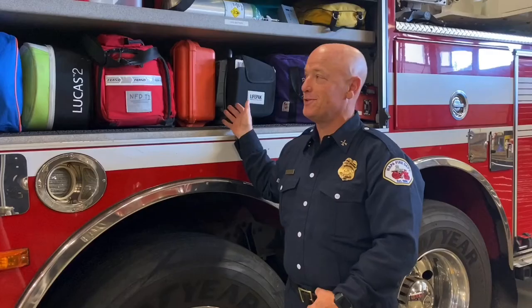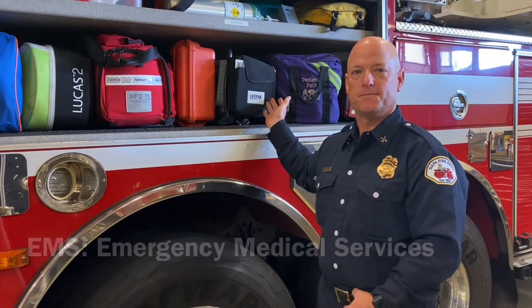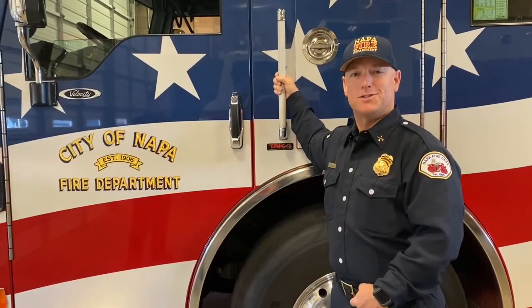Where would I be without mentioning the EMS side of things? This is where we keep all our paramedic gear. Thank you for joining us — see you next time.